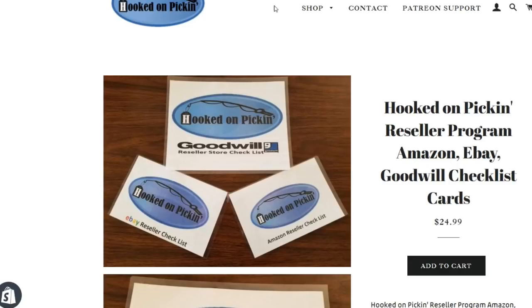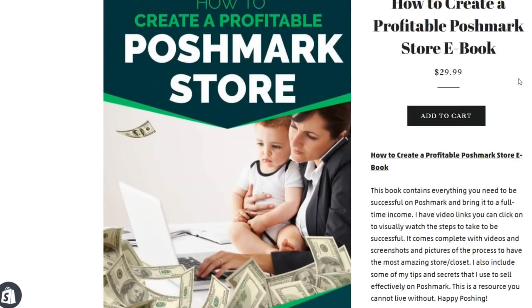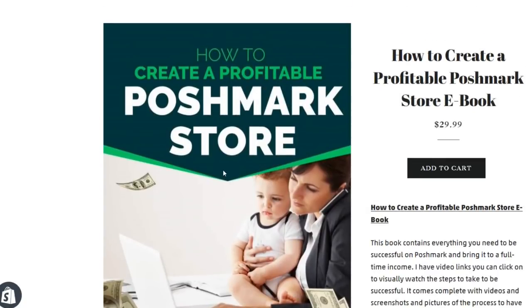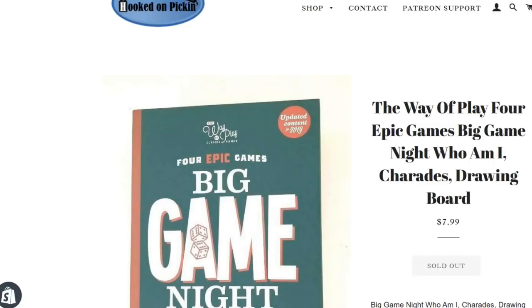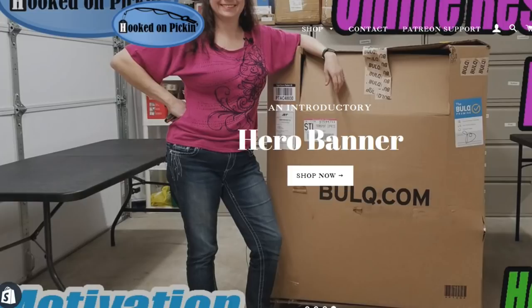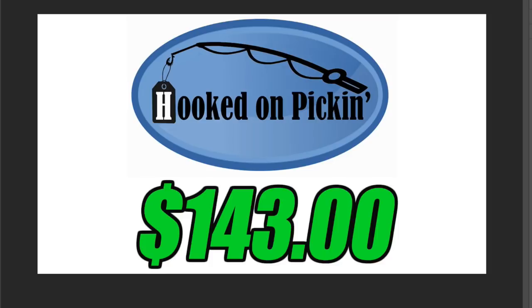Another customer bought one of my reseller checklist cards as well as the How to Create a Profitable Poshmark Store ebook. It covers categories like why sell on Poshmark, where to get inventory, how to create your first listings, how to sell your items, Hooked on Pickin's top tips, and who is Hooked on Pickin'. The total of both of those sales was $54.98. And last but not least, someone bought a fun game from my Hooked on Pickin' store for $7.99. Our total sales for Hooked on Pickin' this last weekend was $143.